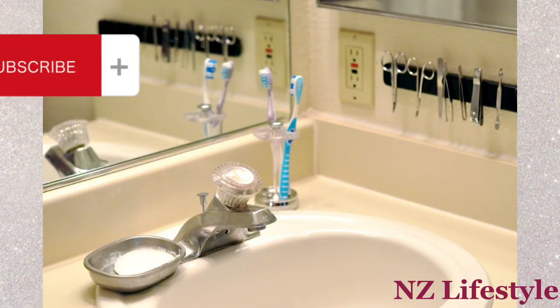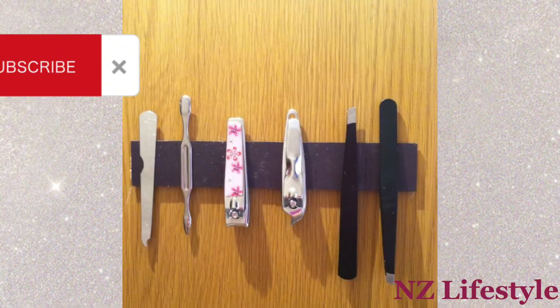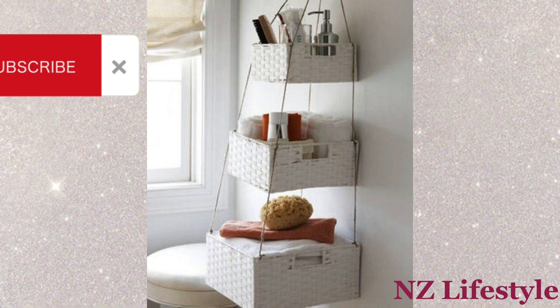Magnetic Strip: Attach a magnetic strip to the inside of a cabinet door to hold metal grooming tools like tweezers and nail clippers. Hanging Baskets: Hang baskets on the wall to store towels or toilet paper. Baskets should be spacious.